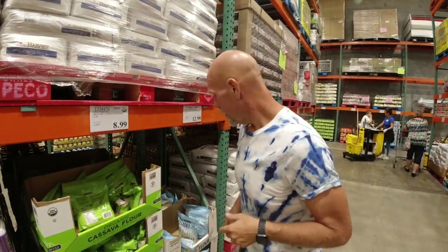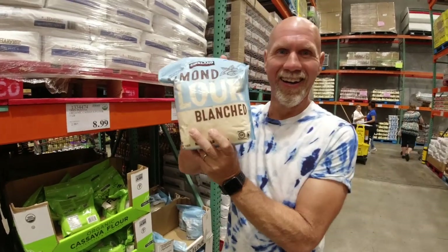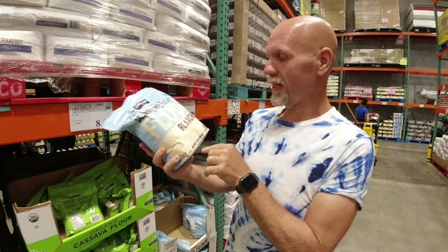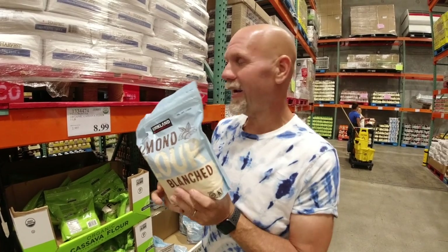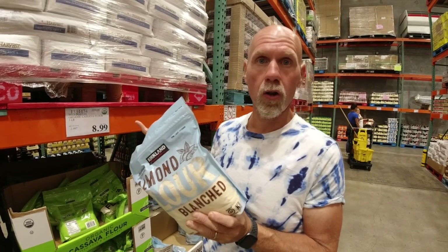We almost forgot! This is actually a really good deal: three pounds of almond flour for $13. If your Costco doesn't carry this, I saw last night on Amazon that Blue Diamond has a three-pound bag for $13.99 — only a dollar more. I'll leave a link in the description. That's actually the brand Costco used to carry until they started carrying their own brand.